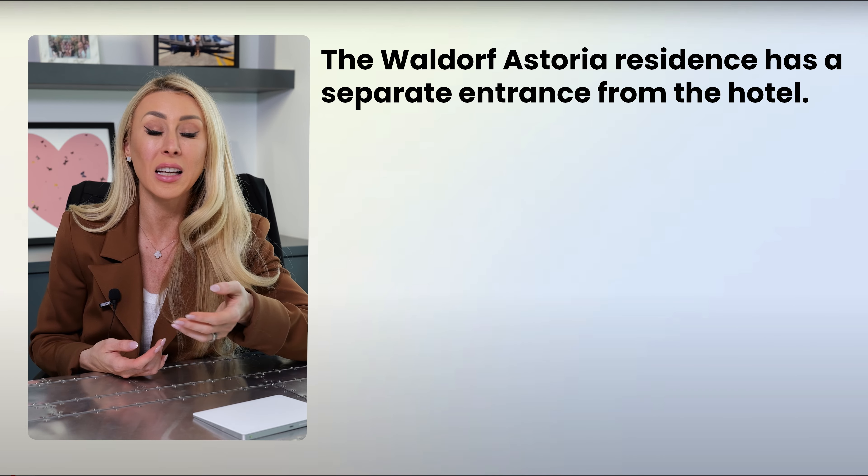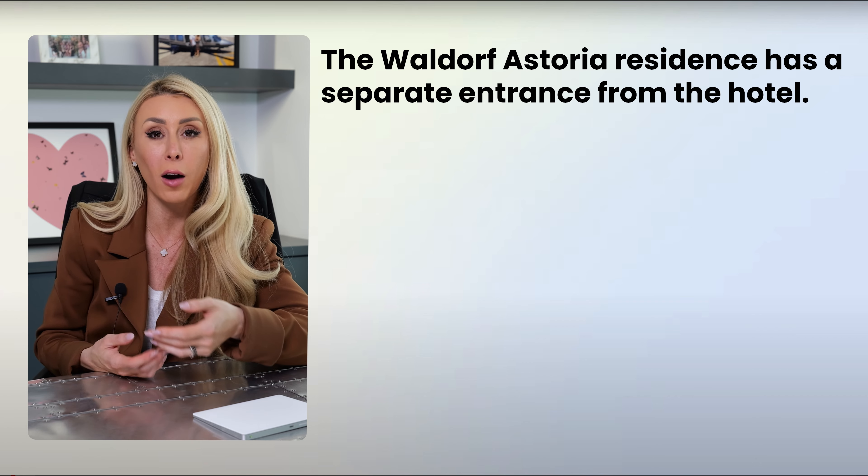Let's see how well you know the Waldorf Astoria so far. True or false: the Waldorf Astoria residences have a separate entrance from the hotel.